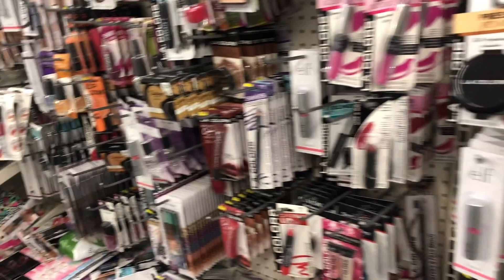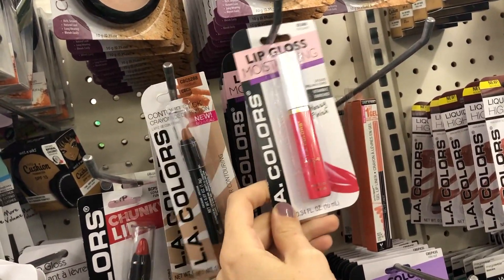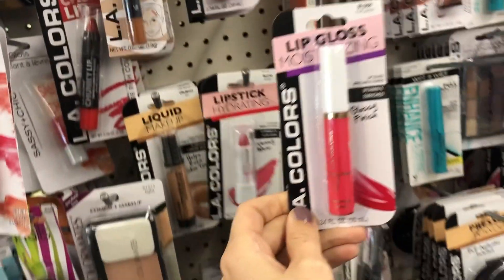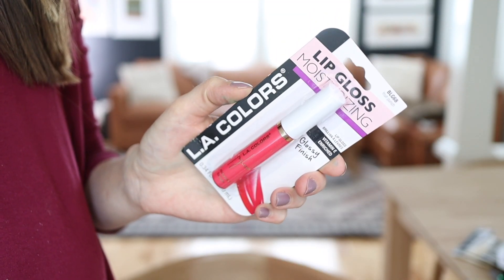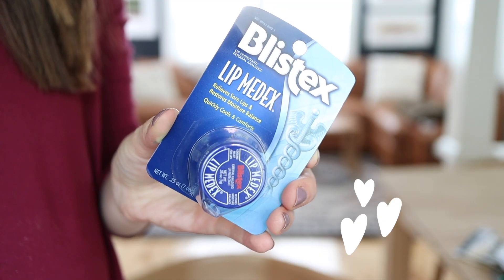Another random beauty product I highly recommend is LA Colors — they sell it at the Dollar Tree, including eyeshadows, blushes, and more. But the one thing really worth making room in your makeup bag for is their moisturizing lip gloss. It's a really nice tinted lip gloss. The color wears really nicely, fades really naturally, and doesn't leave your lips looking weird after two or three hours. I really like and highly recommend them. On the topic of lips, one of my holy grail beauty products is Blistex Lip Medics, which you can get at the Dollar Tree.